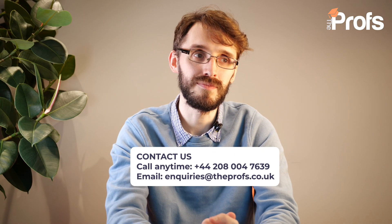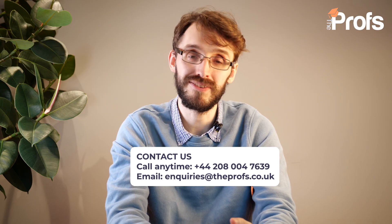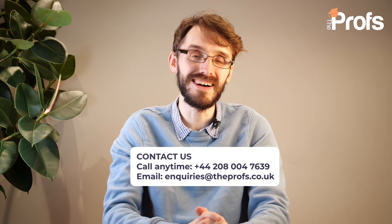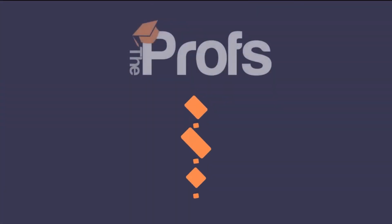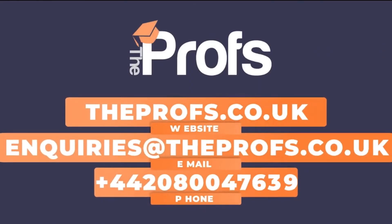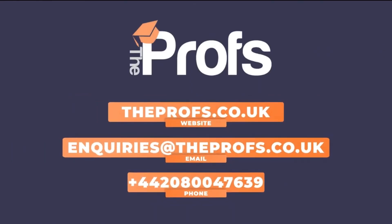If you do need help, you can find the information on screen, follow those details and we'll get back to you as soon as we can. But if we don't hear from you, best of luck with your application and we hope to hear from you soon. Thank you.